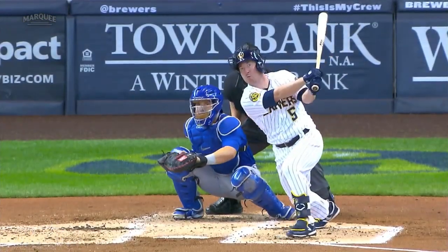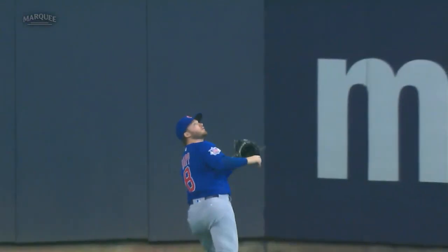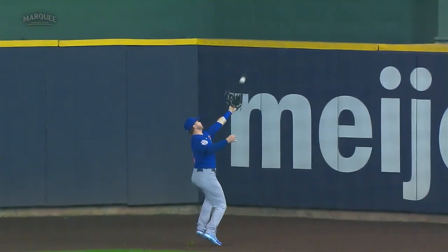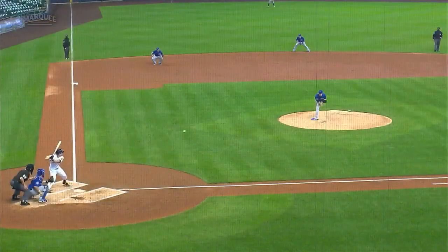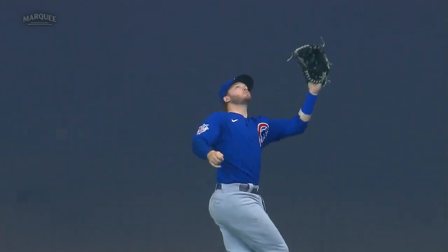Look how big the eyes get for Jericho, man. They're trying to crowd him and that ball is out over the plate and down a little bit. He gives it a good ride and the outfielder is in hot pursuit — one quick peek to find the wall, then back on the baseball. Well done.